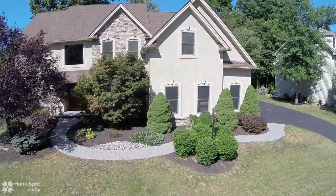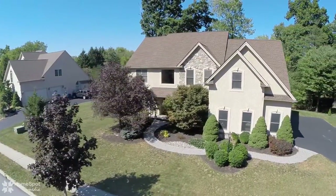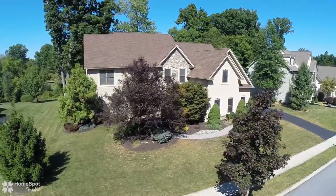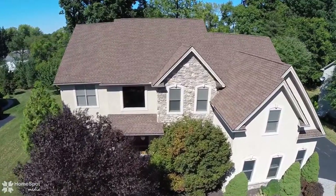Welcome to 6139 Palomino Drive, a spacious Upper Makan G location in sought-after Ashton Woods. This stunning stone and stucco home features five bedrooms, including one on the first floor, plus four full and one-half baths.